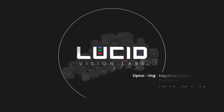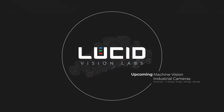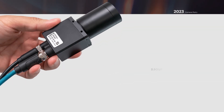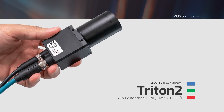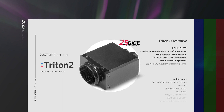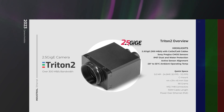Hi everyone and welcome to 2023. Let's take a quick look at some of the exciting products Lucid is coming out with this year. We've already released a few models of the Triton 2 2.5 gig camera and expect more models to move into production in the following months. The Triton 2 offers two and a half times more speed at close to the same cost-effective price as the original Triton camera.